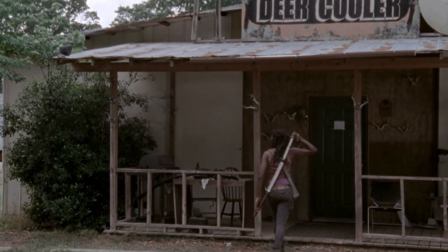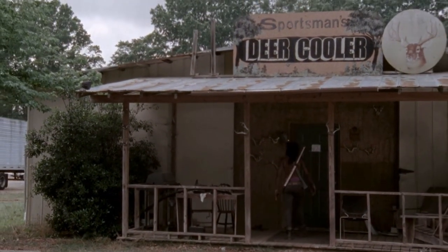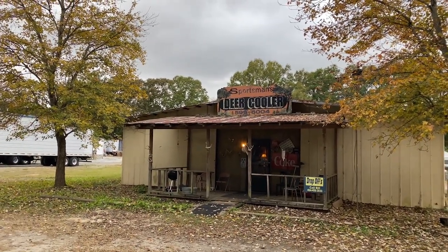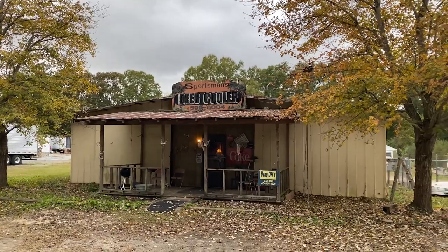Walking Dead filming location: season three, episode one — we see Michonne outside of this deer cooler place, holed up because zombies are coming. The sign and front exterior are pretty much the same — Sportsman's Deer Cooler. It's like we're inside the TV show right now.